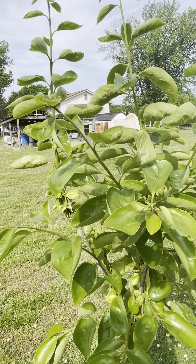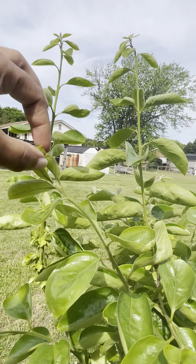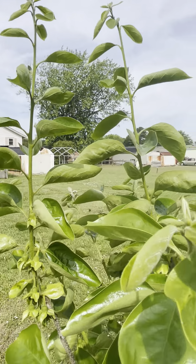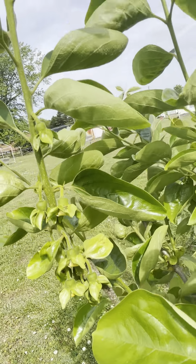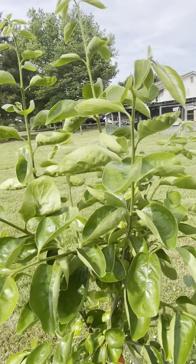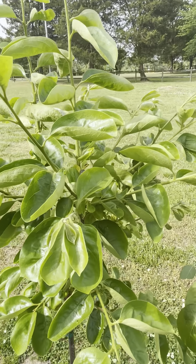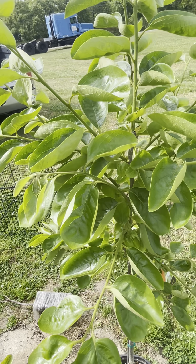Fun facts about persimmons: they only flower on new wood. So these long branches it's putting off here — once it goes dormant, I'm going to cut them down. So you see where that new wood is? I'm going to cut it and let it re-grow all over again just like this.